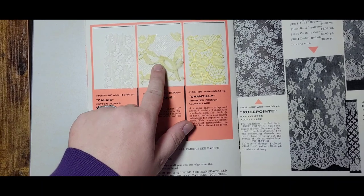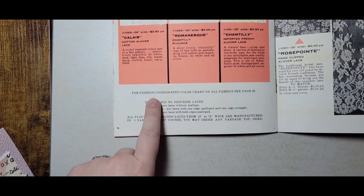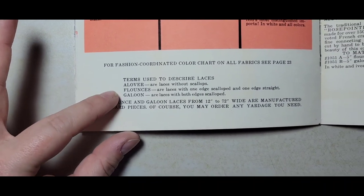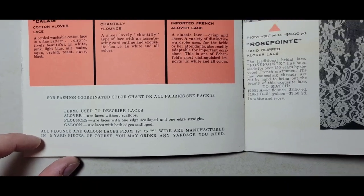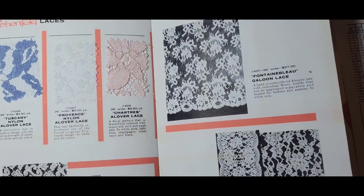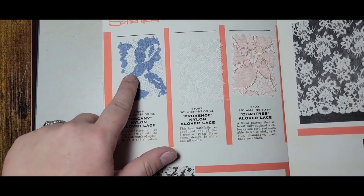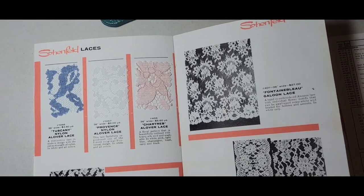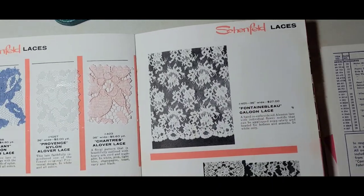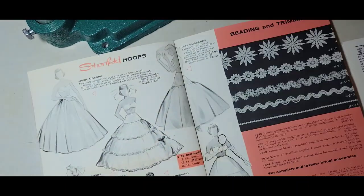These laces do appear to have come in yellow — I don't think they've discolored that badly. There are corded laces; lace has no scallops on the edges, then there are flounces and galloons. This corded lace is stunning — I really like this color, it's like a soft dusty blue. Even back then, $27 a yard — that's still a lot of money for lace, and I spend money on lace all the time, so no judgments.